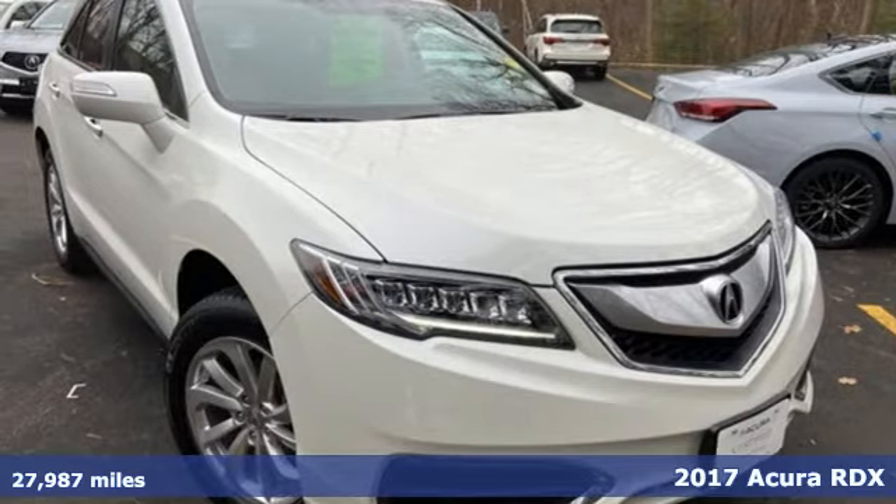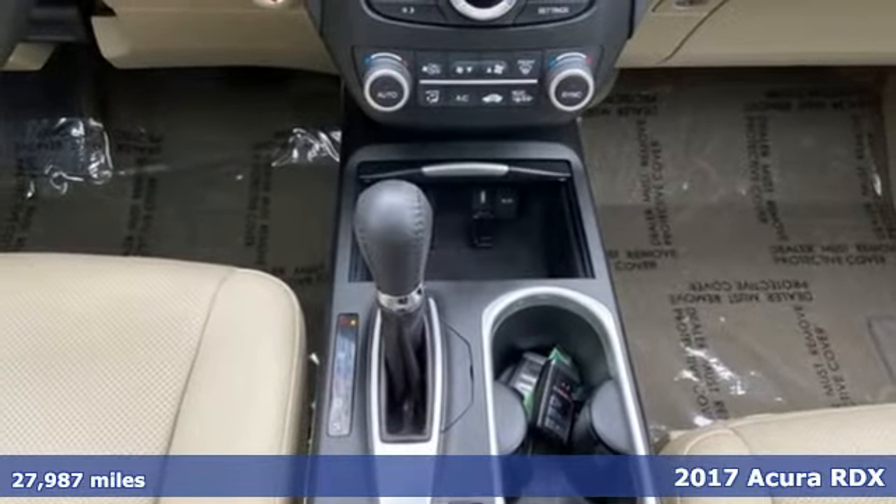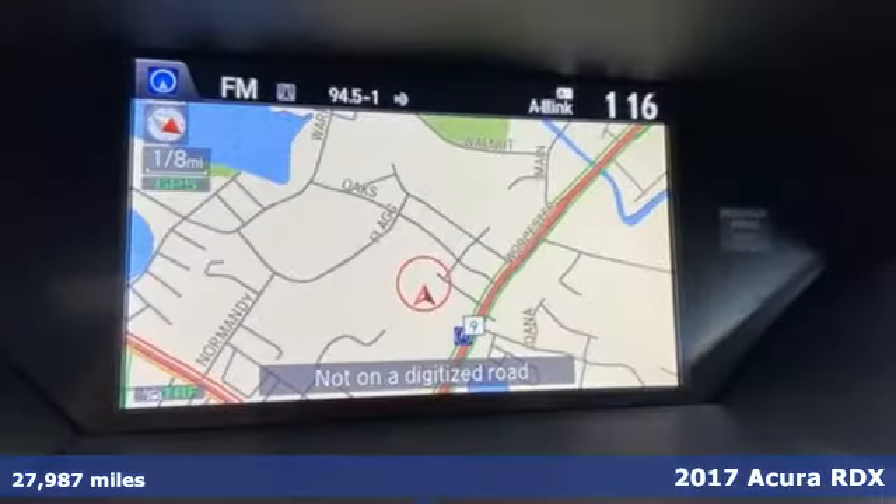Here's a 2017 Acura RDX. Acura has a legacy of innovation, a legacy that continues here.